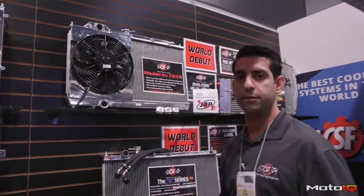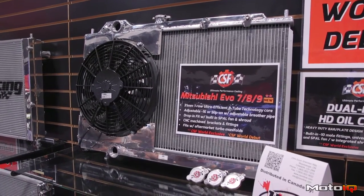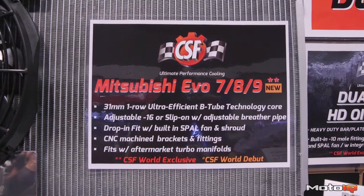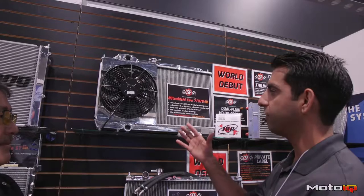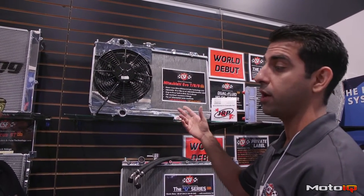We've kind of reinvented the wheel on some older models — the Mitsubishi Evo 7, 8, and 9. We have a full-size slim radiator that fits with all the aftermarket manifolds. It comes with a 12-inch slim fan, as well as adjustable bungs for Dash 16 or normal slip-on hoses.